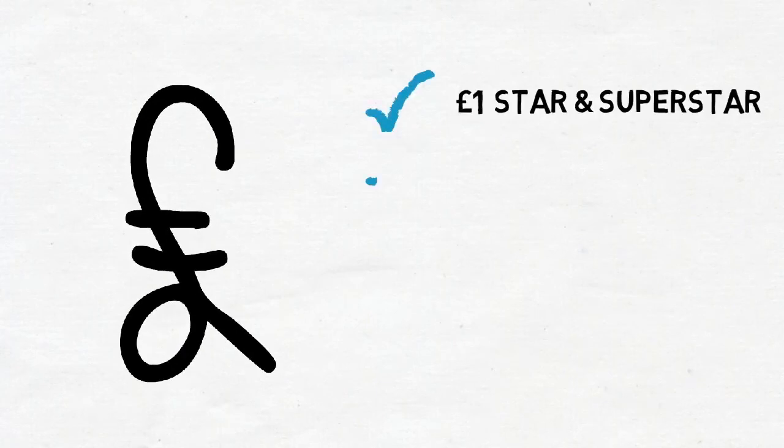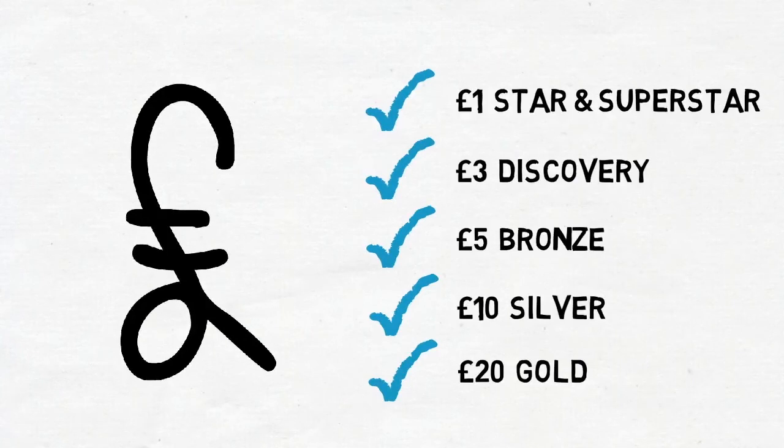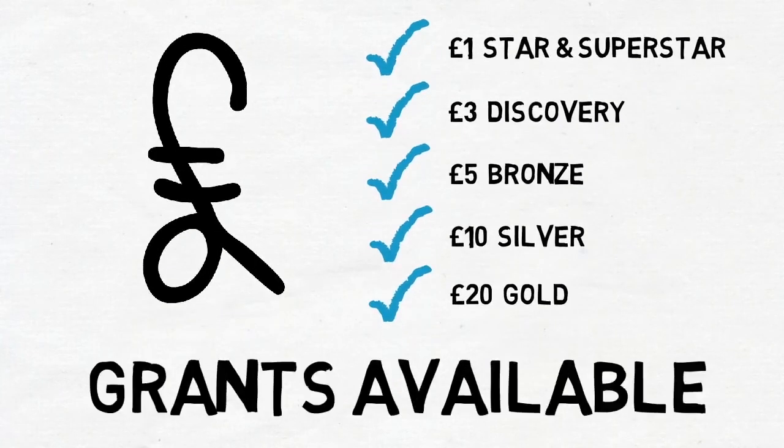Some good news is that all this is not too costly either. Starting at just £1 per pupil for a Crest Star Award, £3 for Discovery and up to £20 for Gold. There are different grants available too, so cost really needn't be a barrier.